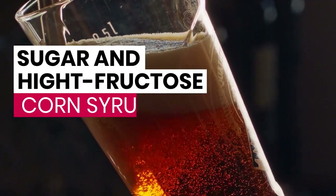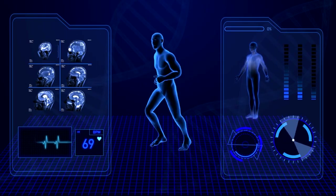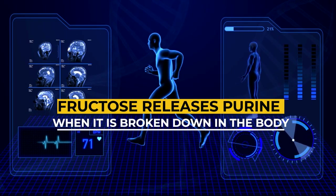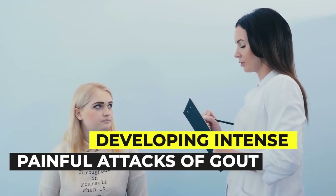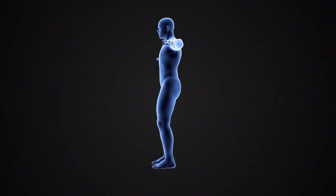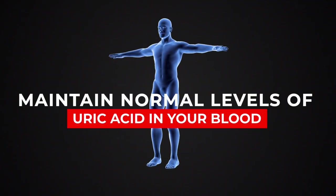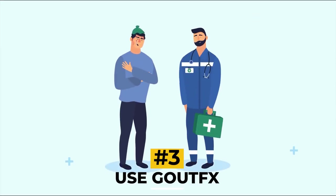Moreover, soft drinks containing sugar and high fructose corn syrup are also linked to elevated uric acid levels. A natural form of sugar in these drinks called fructose releases purine when broken down in the body. Purine in turn produces more uric acid, making you more vulnerable to intense, painful gout attacks. Hence, it is best to avoid all drinks containing sugars and high fructose corn syrup to maintain normal uric acid levels.